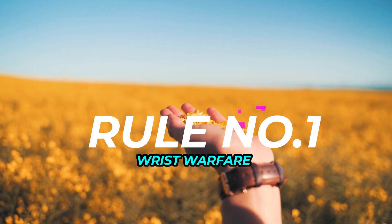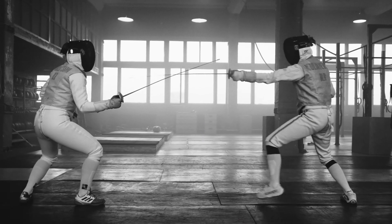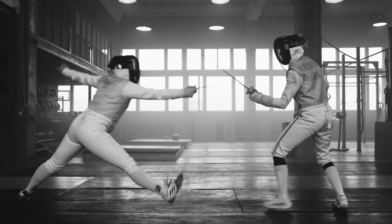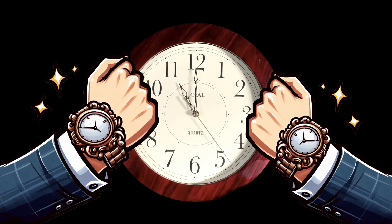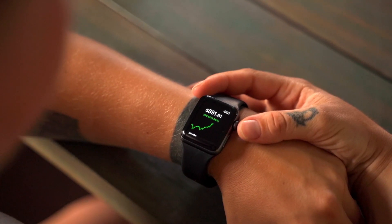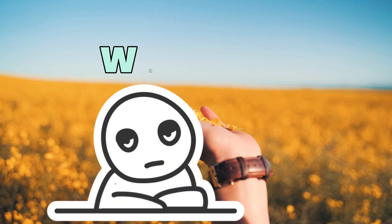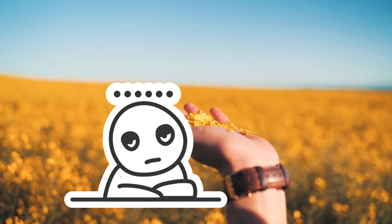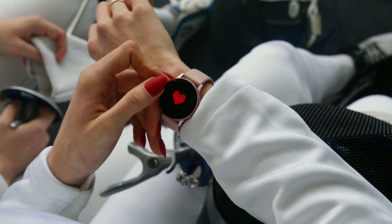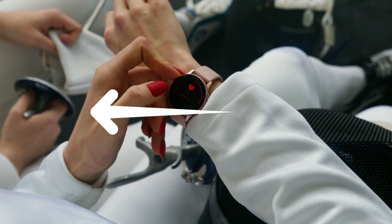Rule Number 1: Wrist Warfare. Forget southpaw vs orthodox — the real battle is between left wrist vs right wrist. Traditionally, righties wore watches on the left and lefties on the right. But hey, who says you gotta follow tradition? If you're a lefty and the watch keeps getting in your way, put it on the right, because comfort is king.